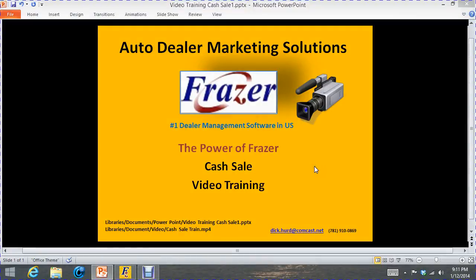Hello and good day. My name is Richard Hurd. I'm the owner of Auto Dealer Marketing Solutions. I've been repping Frasier Software for the last couple of years up here in the New England area. I'm also the owner of the Electronic Uscot Record Book, which is the only electronic record book you can buy in Massachusetts, approved by the Registry of Motor Vehicles and the State Police.